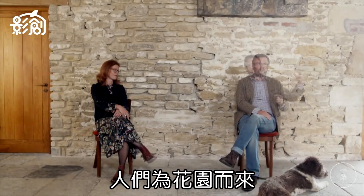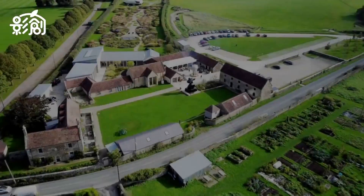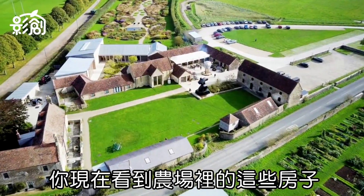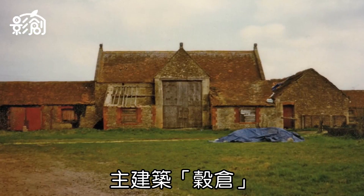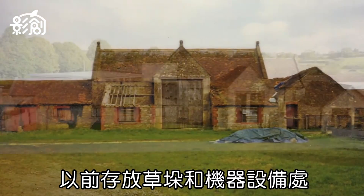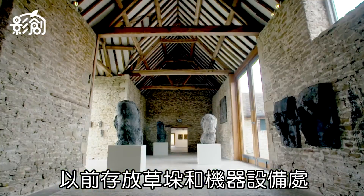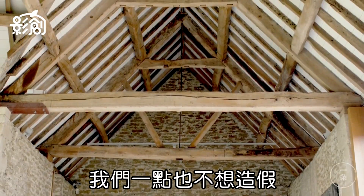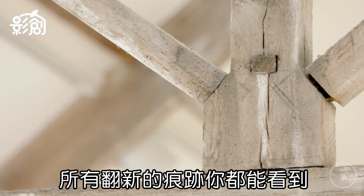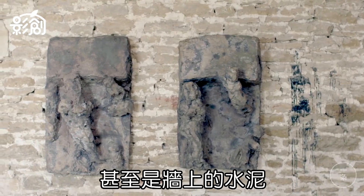People can come for the garden and, if they haven't been to the gallery, they sneak in. What you see now is a collection of buildings from the 18th century. The threshing barn was a storage facility for hay and machinery, now used for sculpture. We didn't want to fake anything, so everything that is repaired you can see — even the plaster. It's very honest.